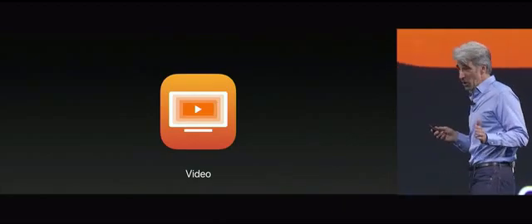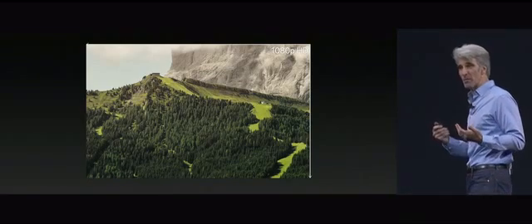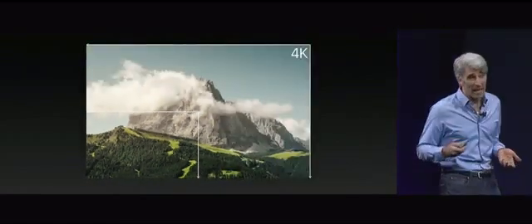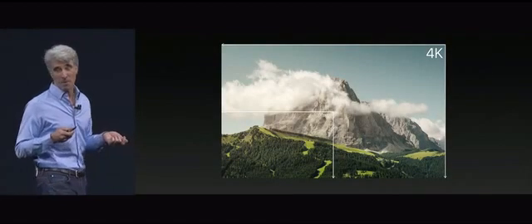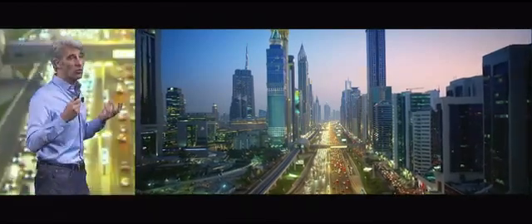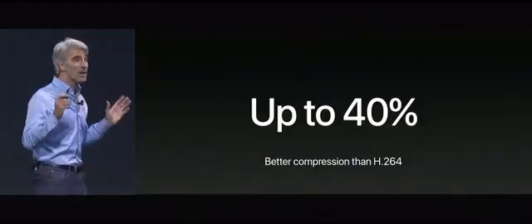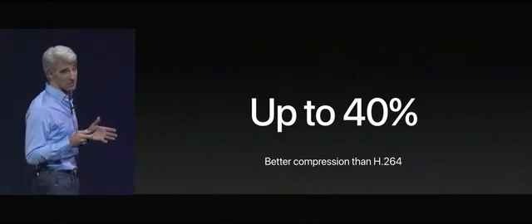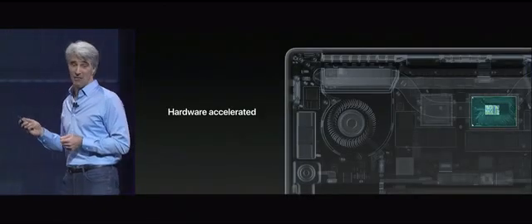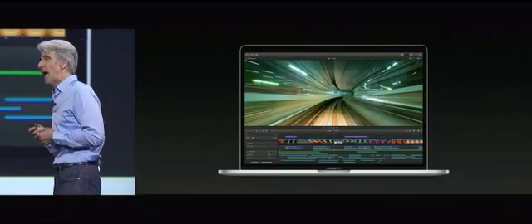Next up: video. The current standard in video is H.264, which has really enabled the revolution of streaming HD video on the internet. But the game has moved from HD to 4K and 4K high dynamic range video, and there's a new standard to support this — it's H.265 or HEVC. HEVC delivers great video while saving up to 40% better compression than H.264. We're building in software encoder support into High Sierra for all Macs, and hardware acceleration of HEVC for the newest Macs. We're also building it into pro tools like Final Cut, Motion, and Compressor.